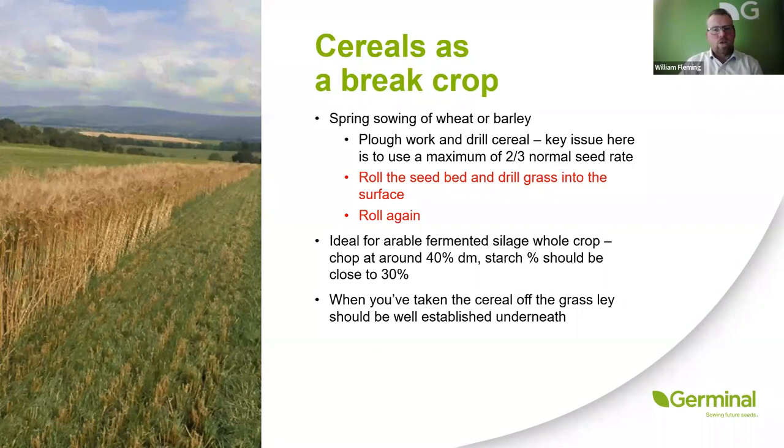A method of reseeding that has fallen out of favour is using cereals as a break crop. In central Scotland this was used as a method of still getting some production from a field when reseeding. Cereals were put in at a reduced seed rate because the important part is establishing a good quality grass ley below. You then get it off early as fermented whole crop to let the grass establish before the ground gets tender. It's really important that you take the cereal off when ground conditions are good, as the last thing you want to do is damage the fresh grass reseed — the grass reseed is the important part.